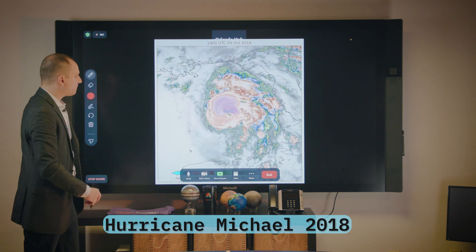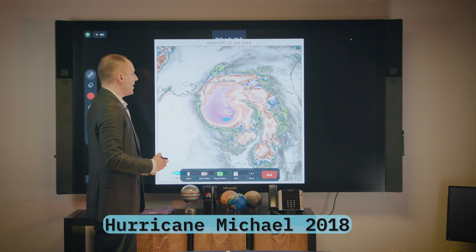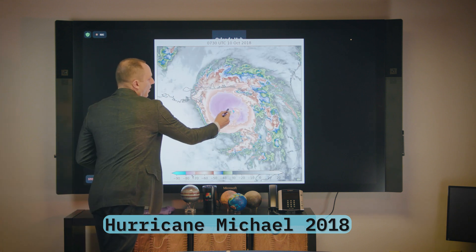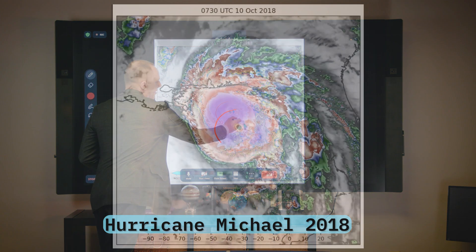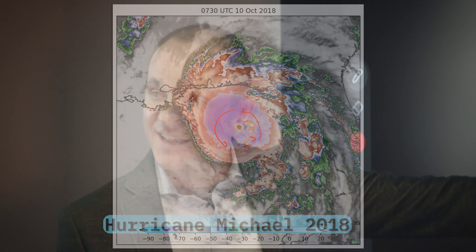As we keep moving forward, eventually you're going to see Michael start to clear out its eye. If we stop right here, we see all these cold clouds encircling the eye. This is what is known as the central dense overcast, or CDO. If you ever see a discussion that talks about a CDO, that's what this is — the whole cloud shield that is surrounding the tropical storm.